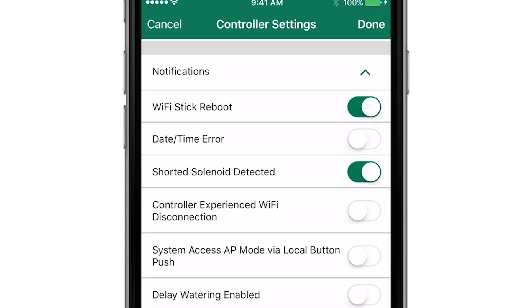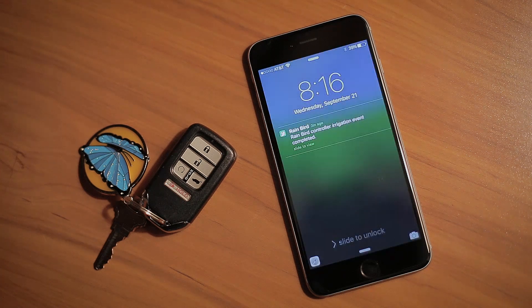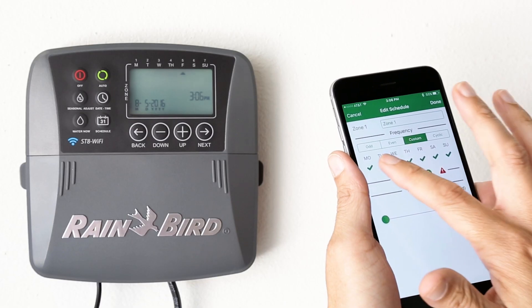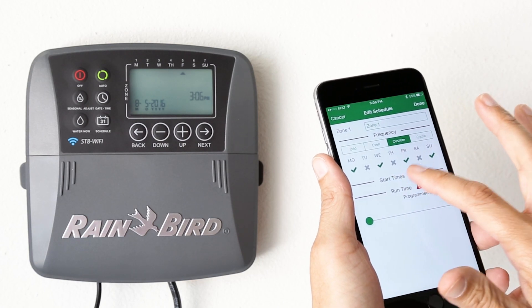Enable notifications in the Rainbird app, and we'll make sure you know what's happening in your yard, even when you're away from home. The Rainbird Smart Irrigation Wi-Fi Timer — smart watering made simple.